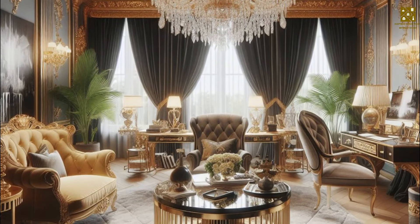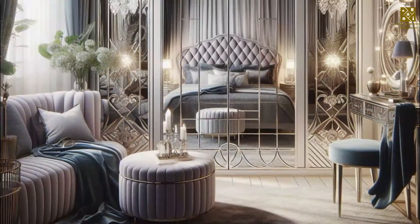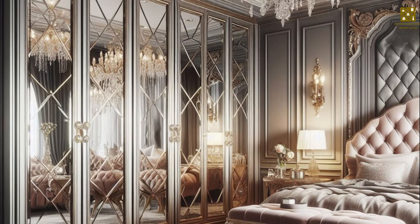When it comes to furniture, opt for pieces with clean lines and plush upholstery. Incorporate velvet and silk for a touch of luxury, and don't be afraid to mix and match different patterns and textures.